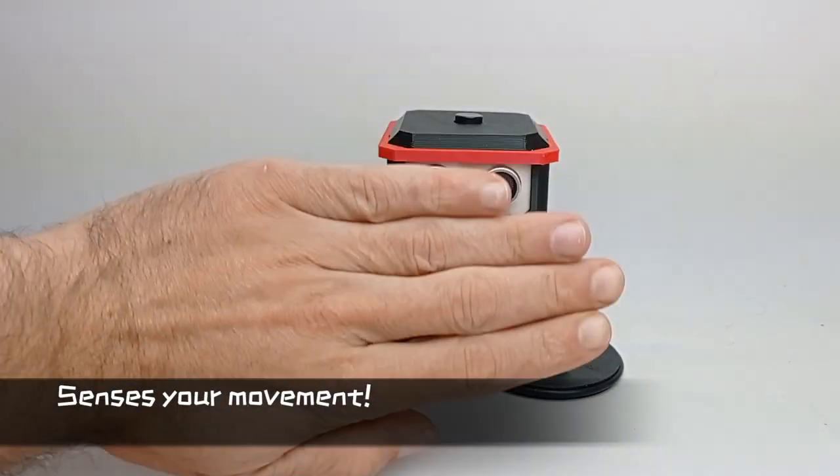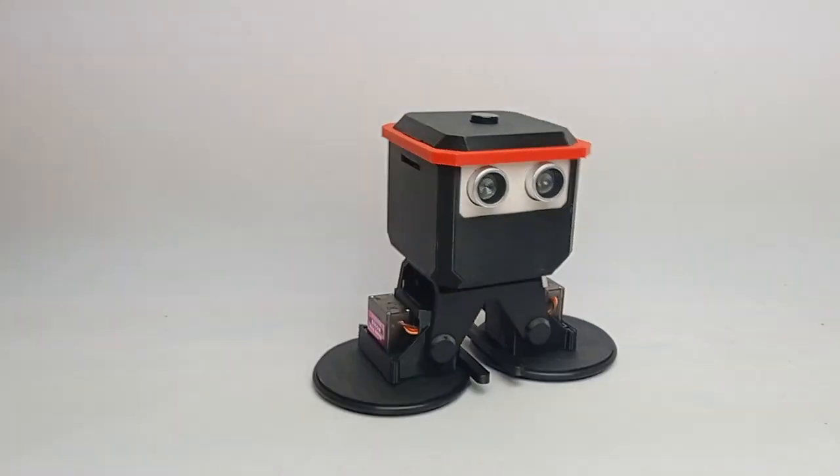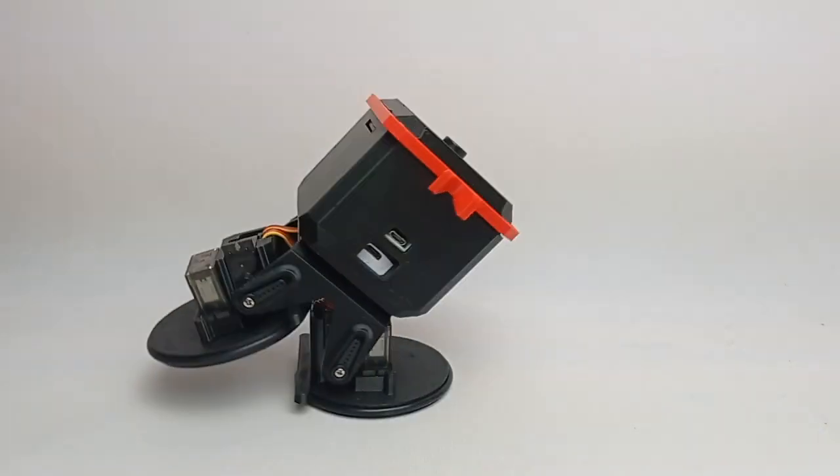Oto can sense movement and objects as if a real person, by programming sequences for it to react. Now that's pretty cool.